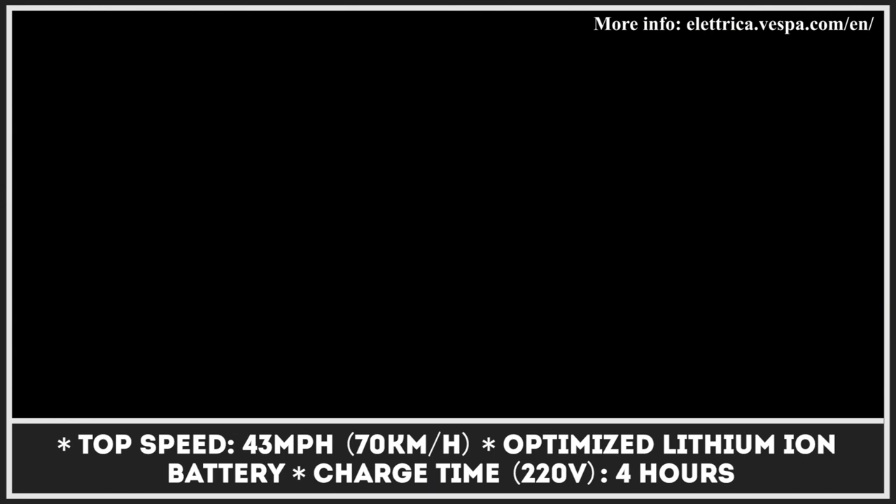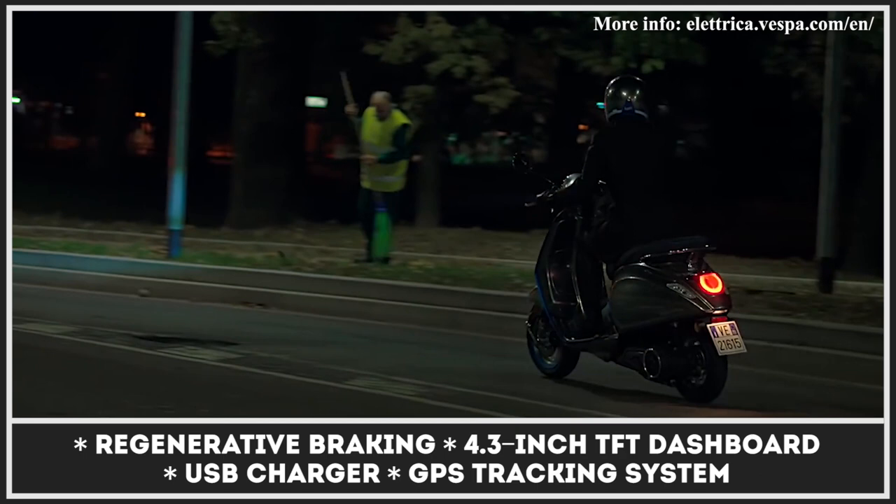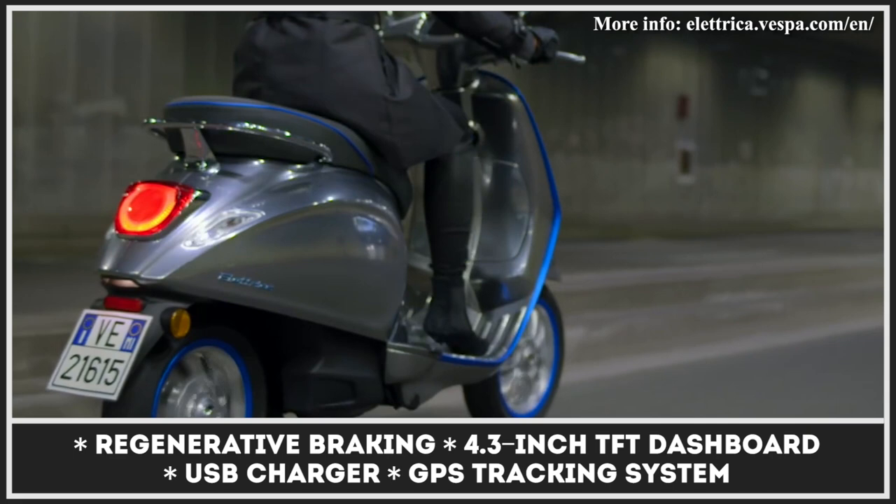Initially the model was capable of 28 miles per hour top speed and 62 miles of range. However, the latest Vespas are classified as motorcycles, not mopeds, which allows their top speed to be increased to 43 miles per hour. The scoot also features an optimized power unit, regenerative braking, and a new 4.3-inch TFT dashboard.